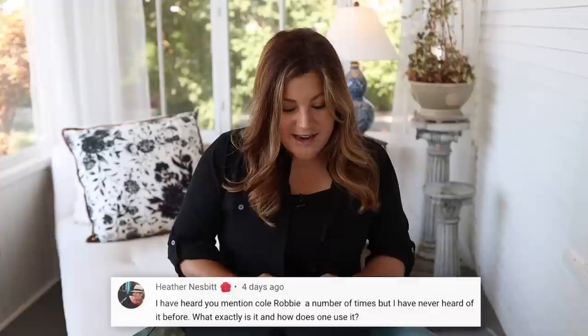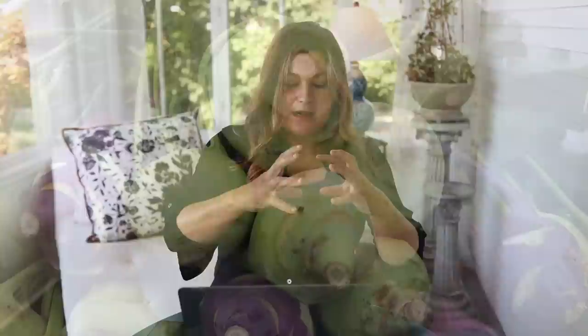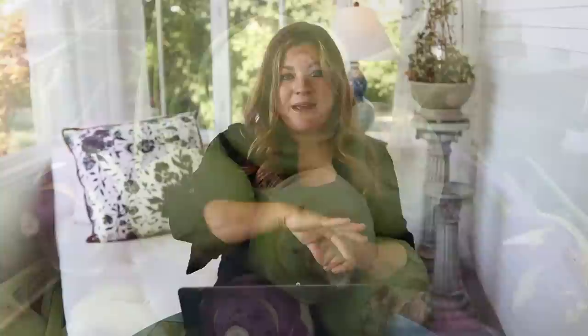Heather asked what kohlrabi is and how to use it. Kohlrabi is a cold-season vegetable crop that forms a big starchy bulb at the bottom of the plant. It's a weird-looking vegetable — the bulb sits above the soil. You can peel and cut it; it has a kind of sweet cabbage flavor. A lot of people eat it raw.